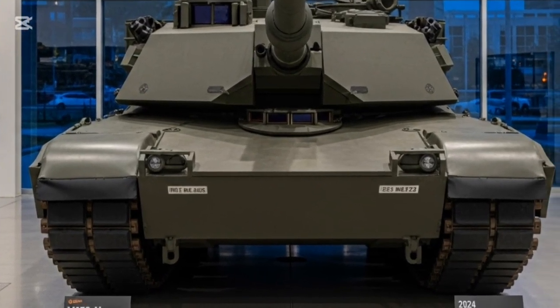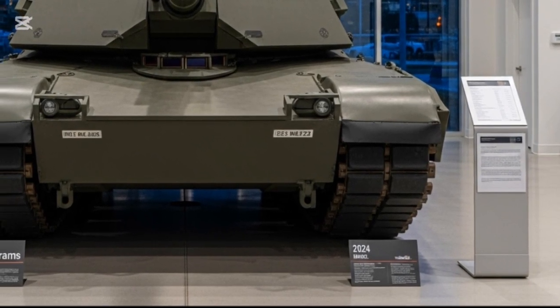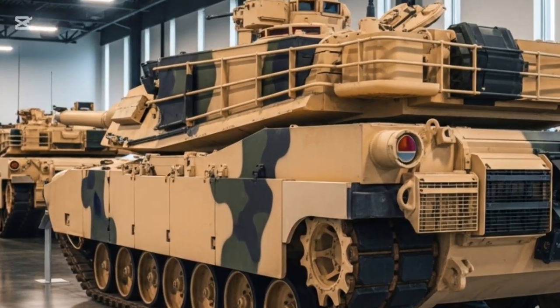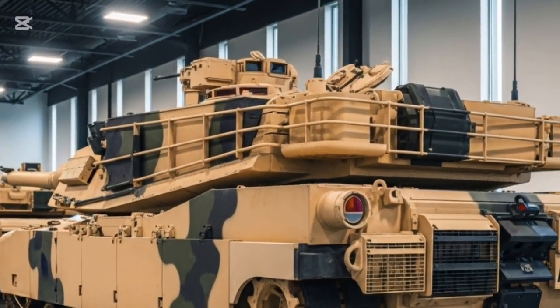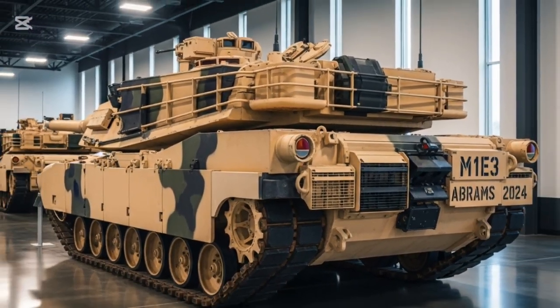Crews will benefit from augmented reality displays, automated target recognition, and AI-powered logistics diagnostics, making this tank a truly networked weapon of the future. The M1E3's interior has been completely redesigned with crew survivability and ergonomics at its core, offering improved visibility through digital displays and sensor fusion.